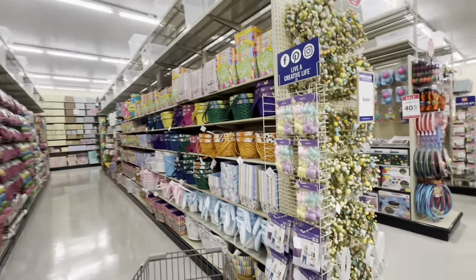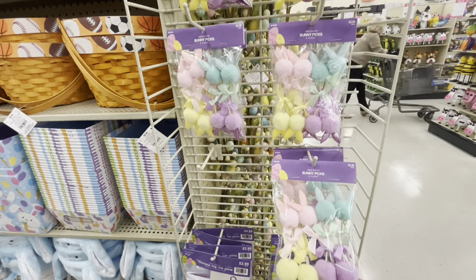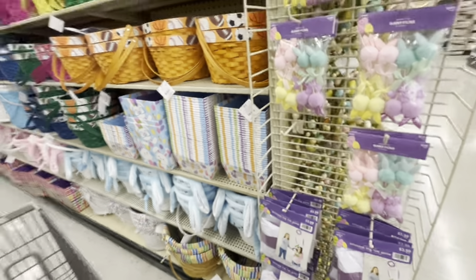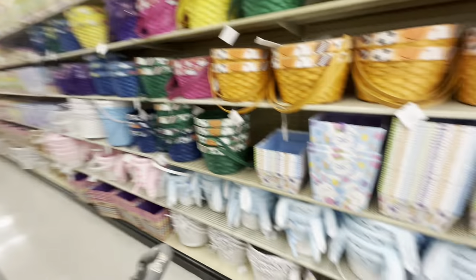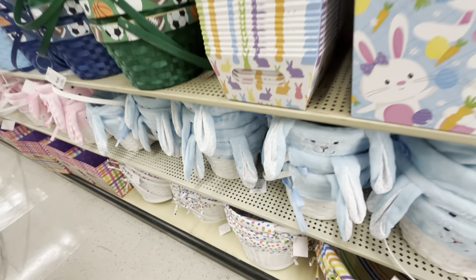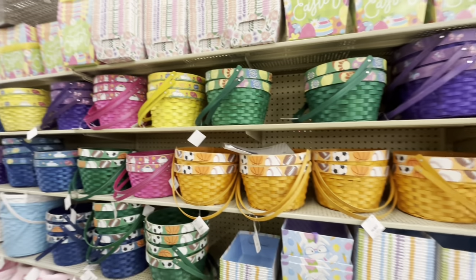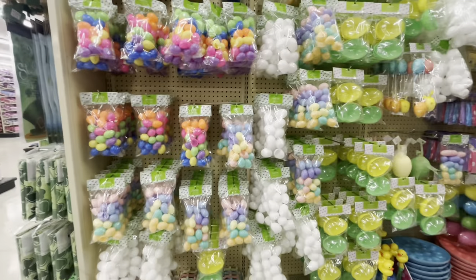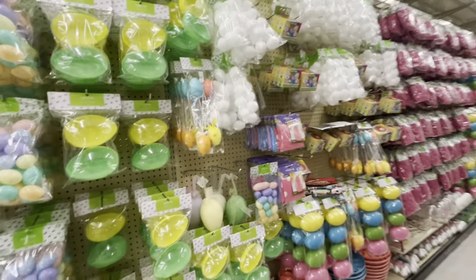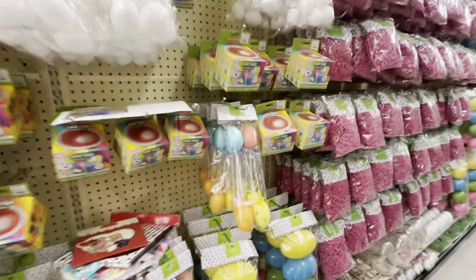Oh my gosh! They have pigs for $2.99 — how adorable! They have an inflatable ring toss game for $4. And so many Easter baskets — look! The bunny baskets are $14. They also have a pink bunny one. The sports ones are $8.49. On this side they have all the eggs — plastic eggs. That Easter sign is $8.